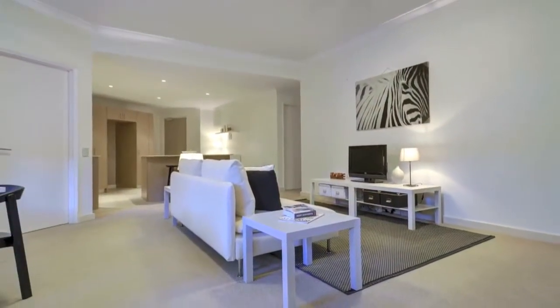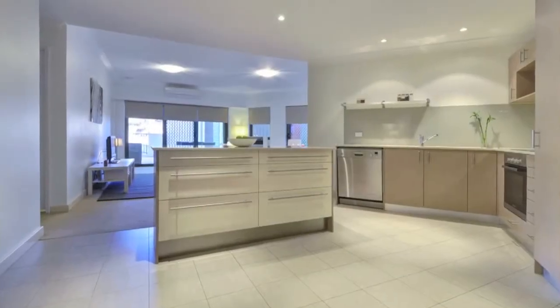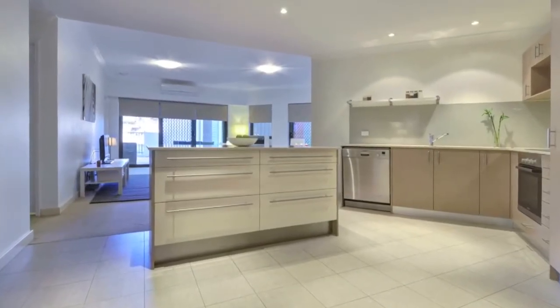The powerful reverse cycle air conditioning will help you feel just right all year round and select windows have been double glazed to ensure peace and quiet.